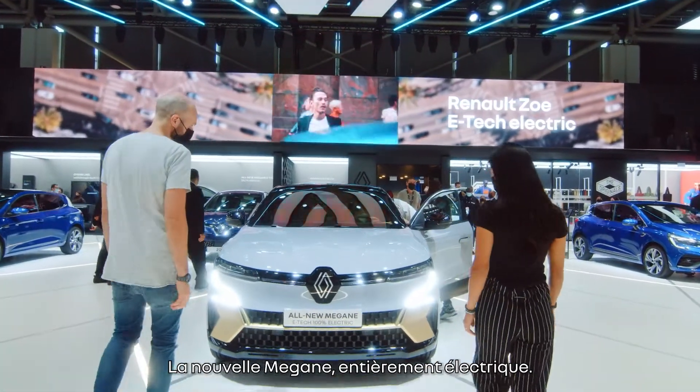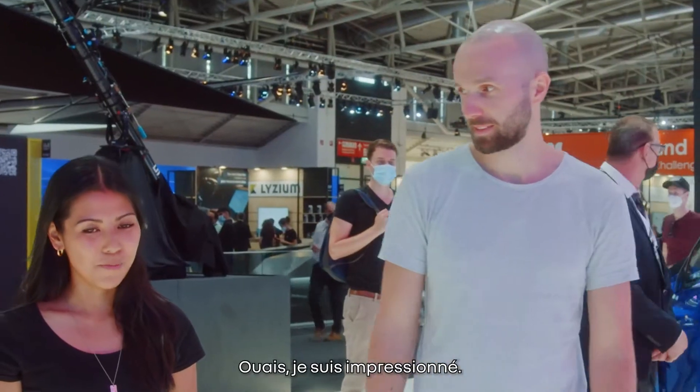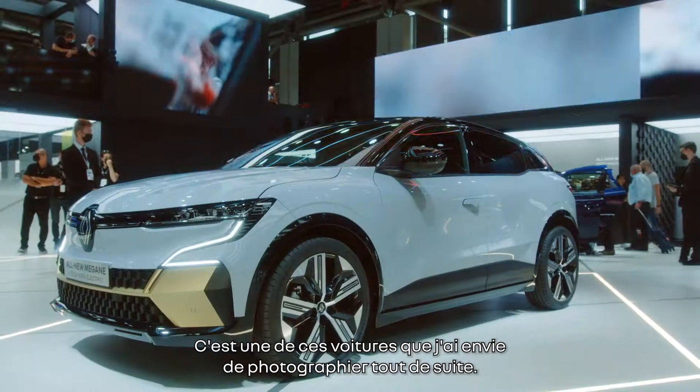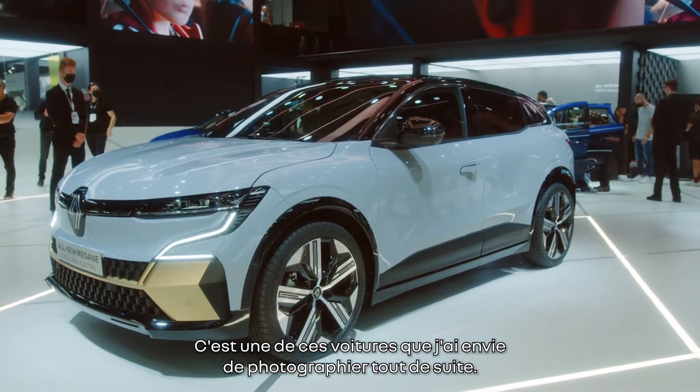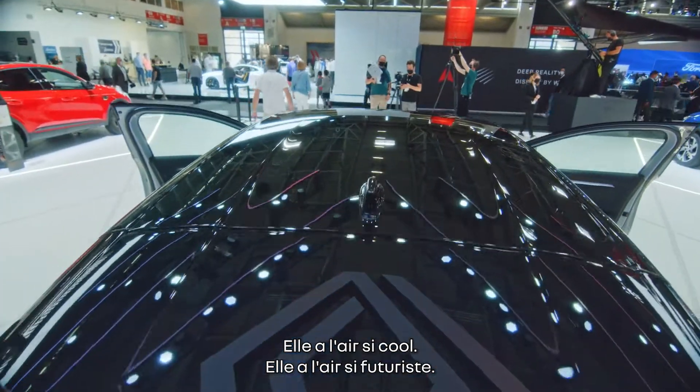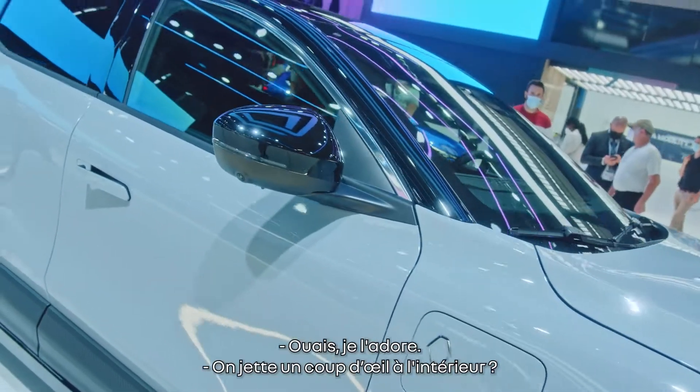Here it is. The new Megane, fully electric. It looks seriously cool, doesn't it? I'm impressed. I'm already daydreaming about taking pictures of it. It's one of those cars that I just want to shoot straight away. It looks really, really cool. It looks so futuristic. I love it.